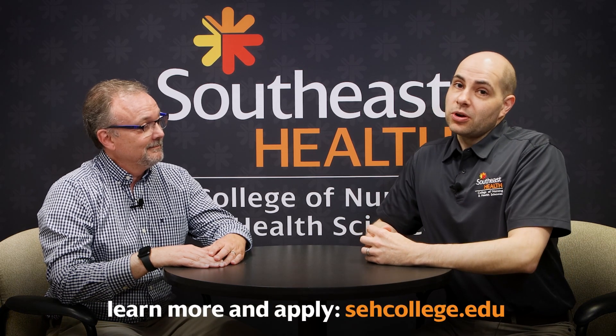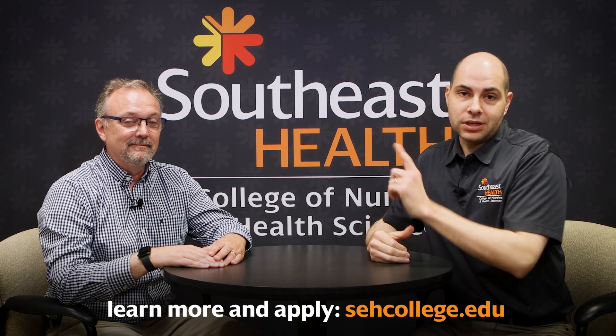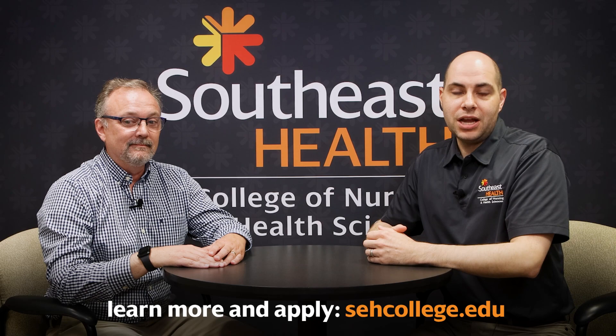If any of you are interested in this program, you can apply right on our website at sehcollege.edu. Click on the admissions tab and follow the link to apply now.